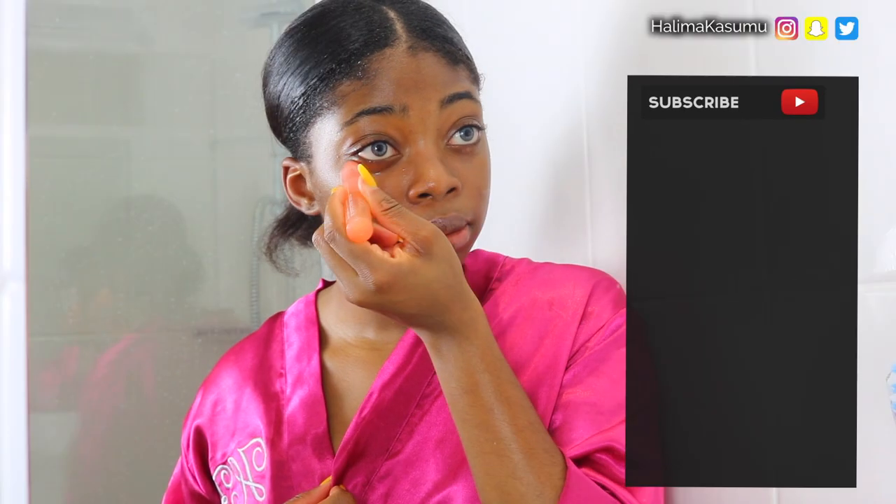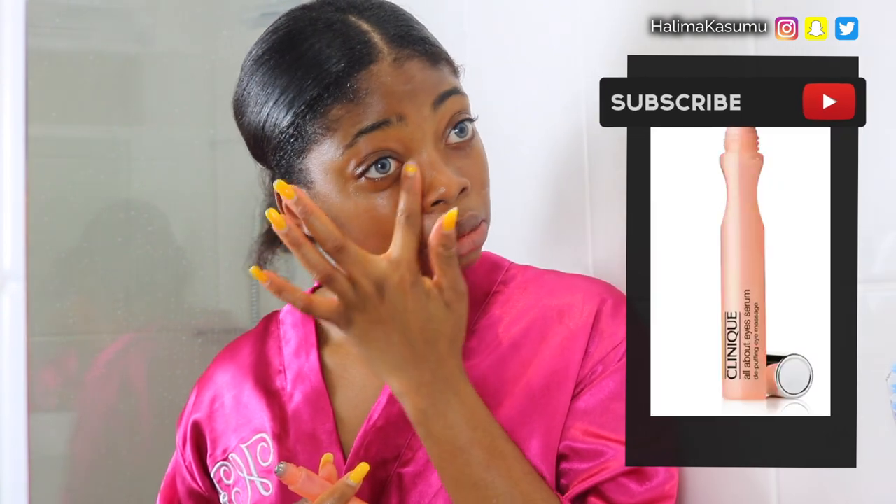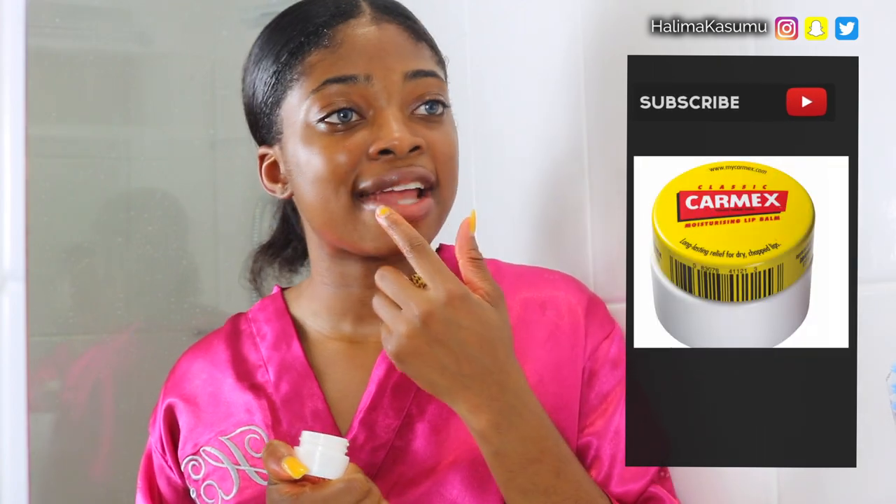At this point I bet you're thinking, why is she applying moisturizer like that? Well, the reason I'm applying my moisturizer in this upward motion is to prevent premature wrinkles and sagging of the skin. Lastly, I'm going in with the Clinique eye serum, which helps with dark circles and eye bags.